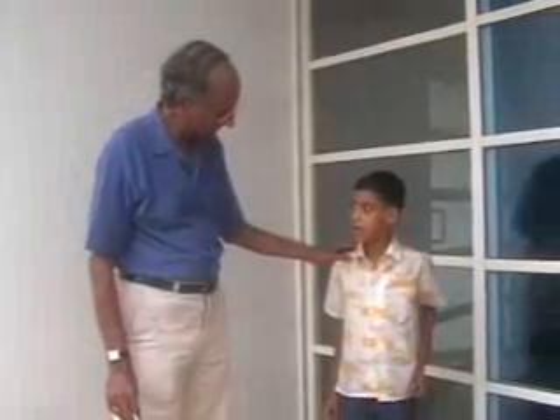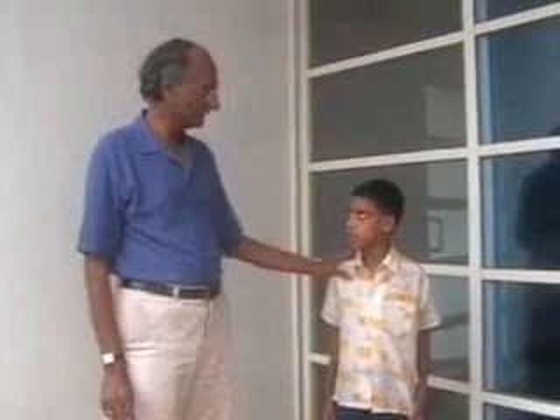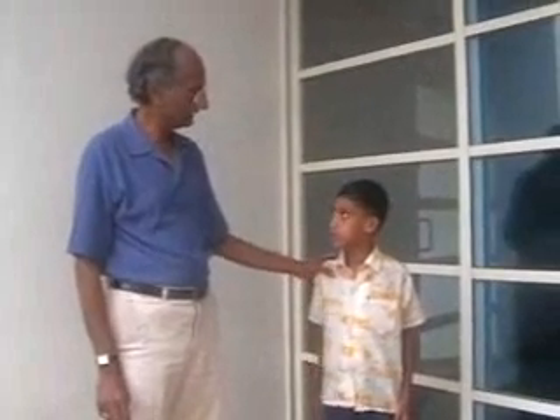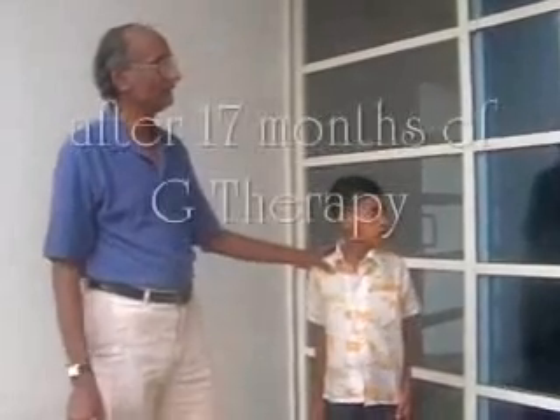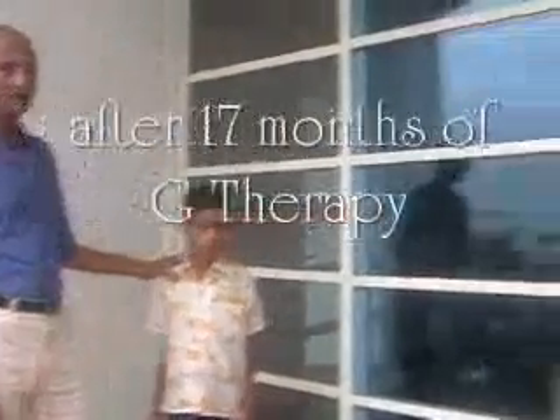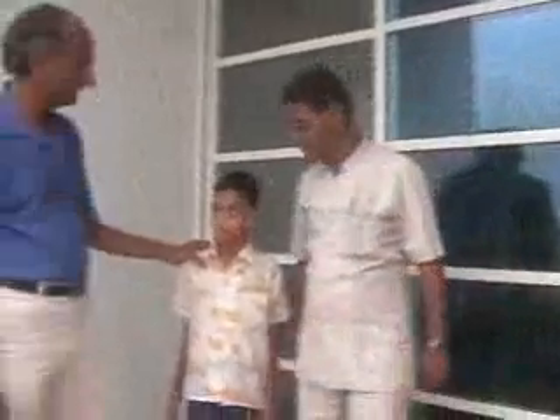Here you can see he is jumping now. This is the comparison of his before G-therapy and after G-therapy. G-therapy has really transformed his life. He is here with Dr. Oswal, showing in which standard he is studying. G-therapy was a major breakthrough for him in his life.